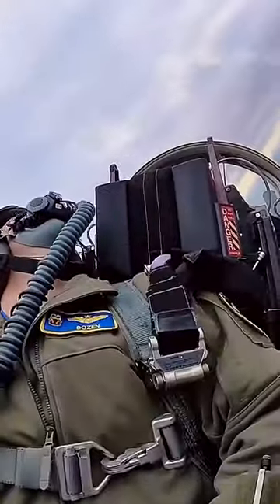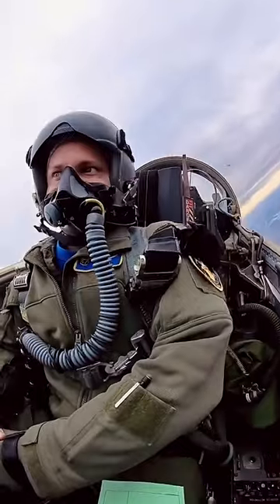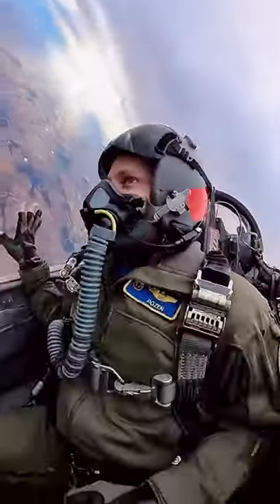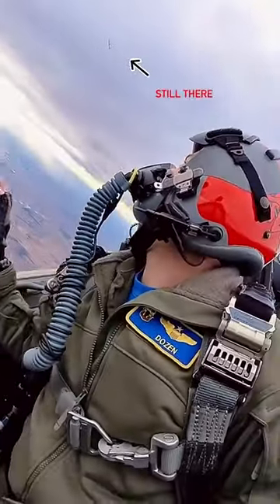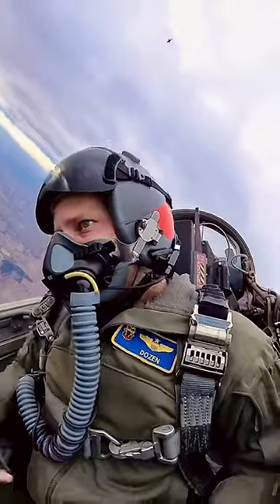Notice how much the pilot moves around in his seat, constantly adjusting his position to keep the threat in his sights. His jet will have some of the most sophisticated radar instruments in the world, yet the pilot is still heavily reliant on his eyes and intuition to make strategic decisions.